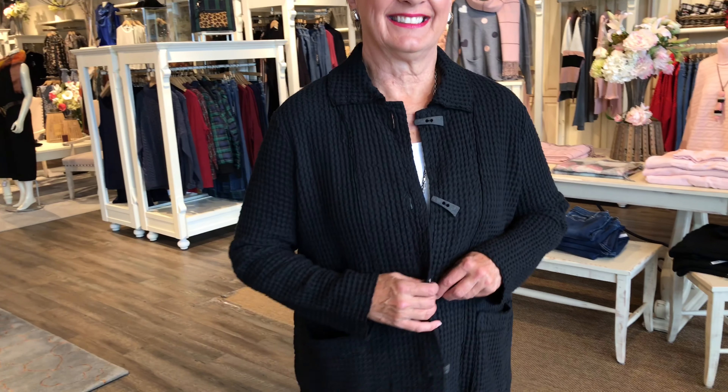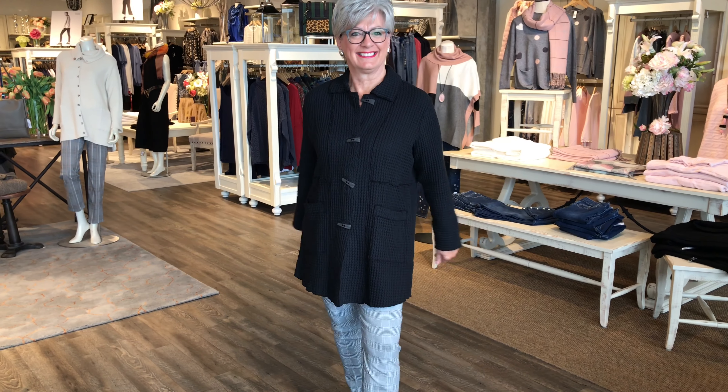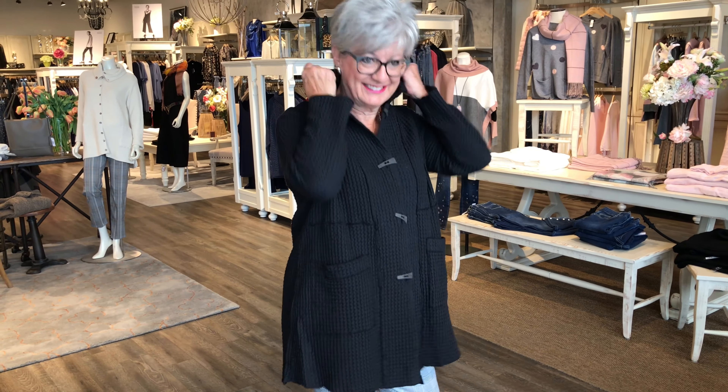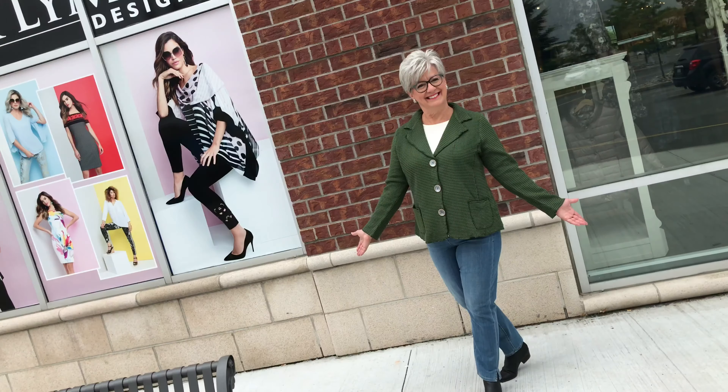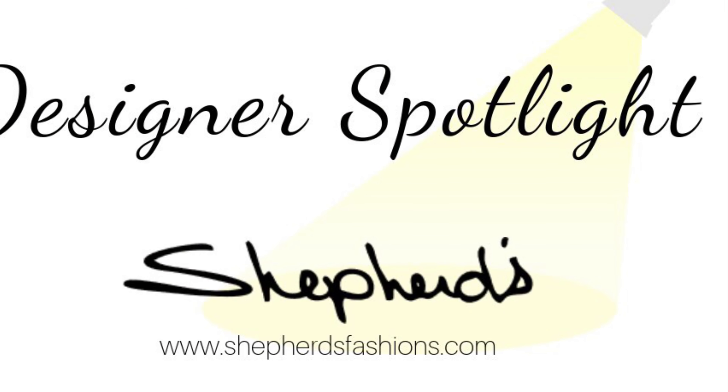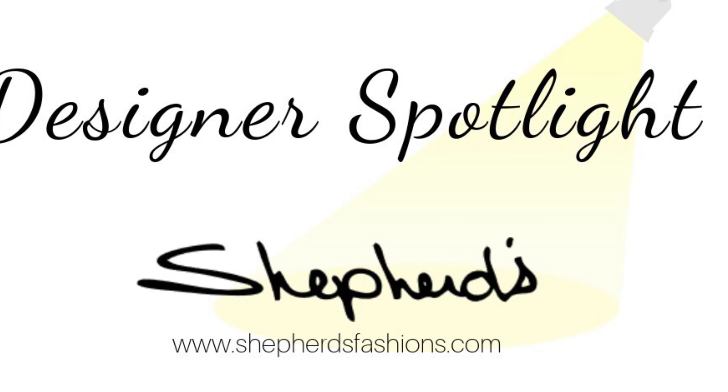These pieces are 100% cotton — so breathable and lightweight, they really are a four-season piece. And they're 100% pre-shrunk, so there are absolutely no worries in washing; they're pretty much indestructible. We have staff and customers who've had their waffle pieces for over 10 years. The colors last forever, they wash and dry like a dream, and there's really no need for ironing — so perfect travel pieces.